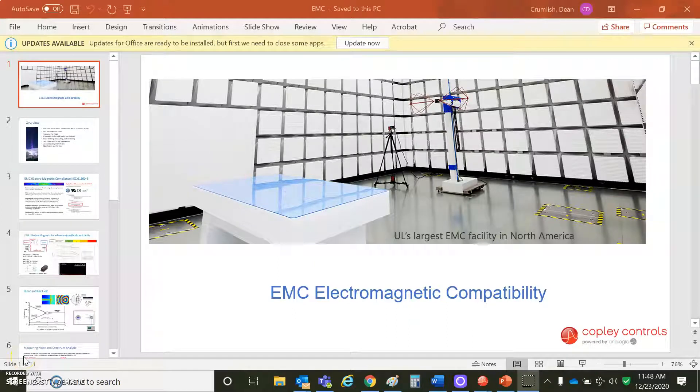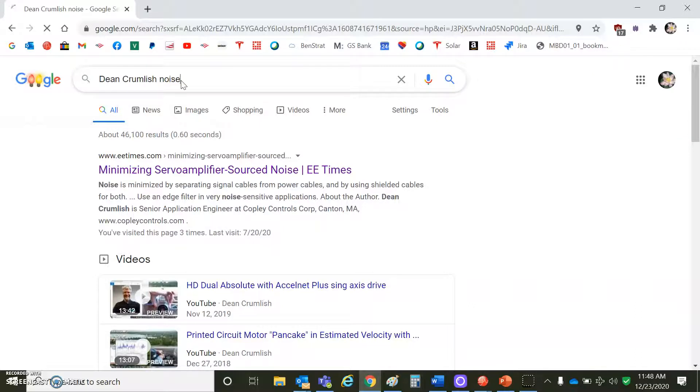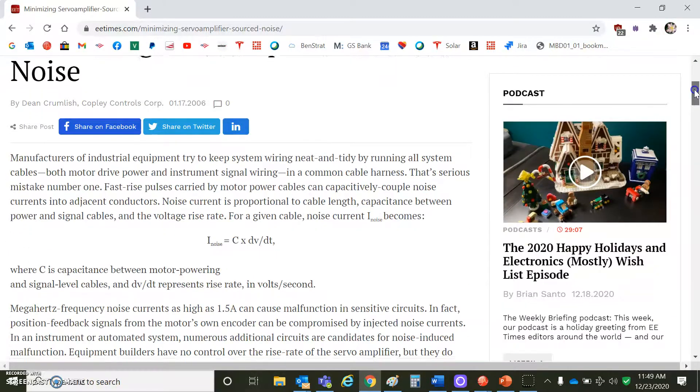I'm going to talk about PWM switching technology, the Zenus Edge filter, and good cabling, grounding, and shielding. Why do I care about this? When you're renting this room for $10,000 a day from UL, you want to make sure you've got the tools to pass. One of the critical factors we miss with the PWM amplifier is that the output is PWM, driving the motor with cable capacitance and Miller capacitance. There's a whole article on this — Google Dean Crumlish and Noise — and you'll get 'Minimizing PWM Servo Noise.'